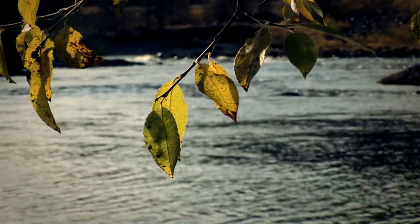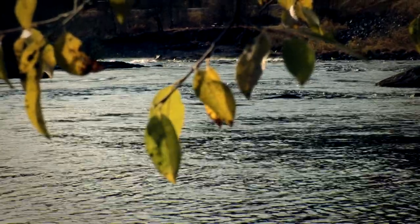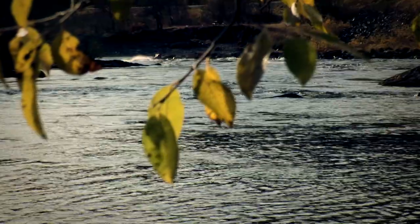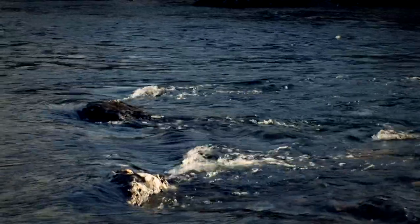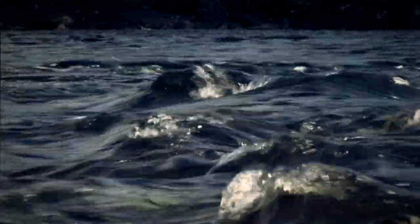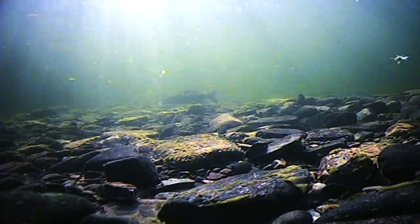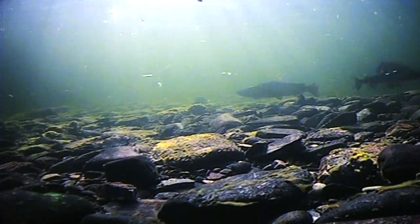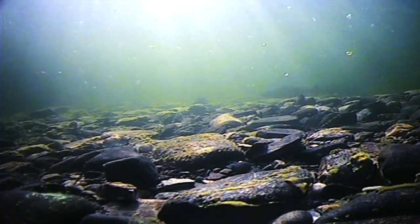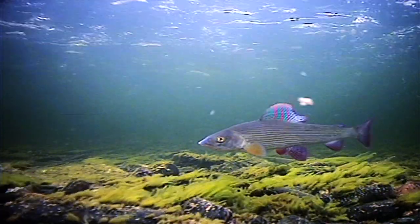We'll go subsurface and take a look at the fish in their own habitat. The rivers in Swedish Lapland are incredibly productive and host an amazing wealth of different species of nymphs, larvae and other water insects. They're the primary food items for the trout and grayling in the rivers. As we go subsurface, we discover the hiding places of the insects. The fast flowing currents provide lots of oxygen and the river holds a good population of grayling.